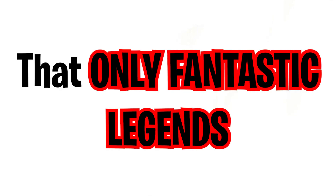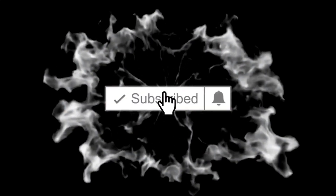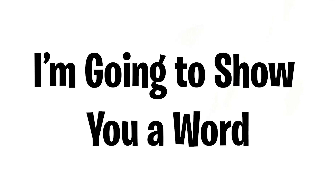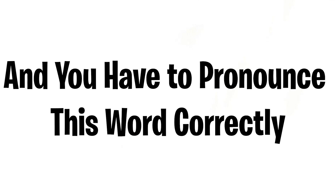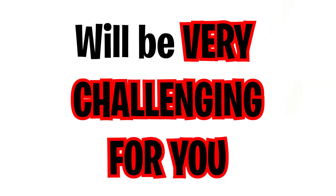This video will control your mouth! Today I will give you an impossible challenge that only fantastic legends are able to pass, because this challenge will really trick your mouth. Are you ready? Before we begin, like and subscribe and comment 'mouth' below. I'm going to show you a word and you have to pronounce it correctly five times in a row. It'll be very challenging — pay attention. Ready? Three, two, one...